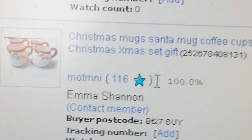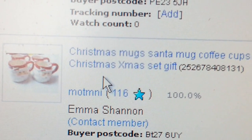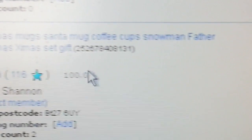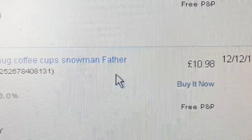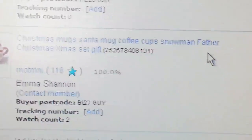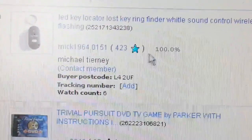I looked in a charity shop and found four Christmas Santa's coffee mugs — I just couldn't resist, I had to have them. I got them for about four quid and they went for £10.98. I know it's not much money but when you take out the postage, there's still profit in it.